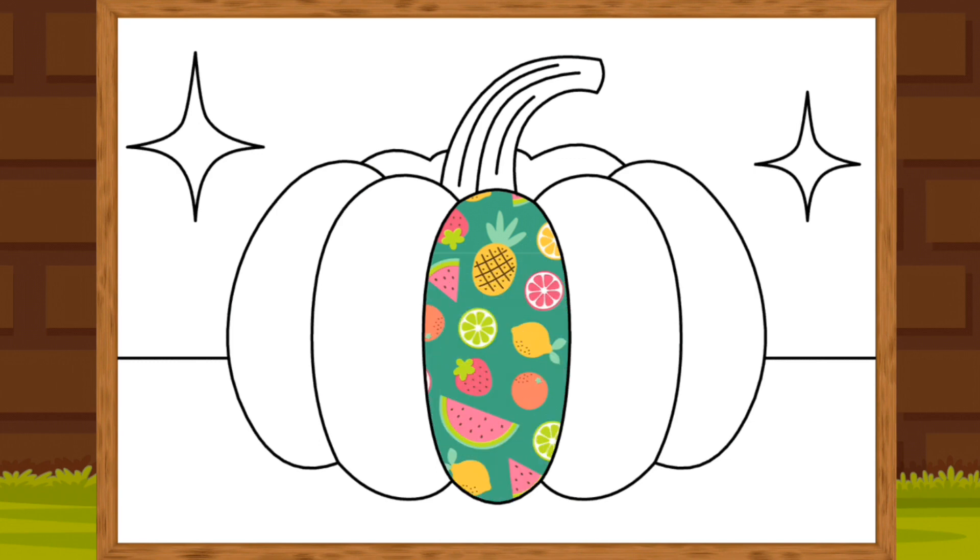Colorful! A Pumpkin. 나는 야 케첩 될 거야. 나는 야 케첩 될 거야.